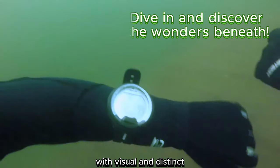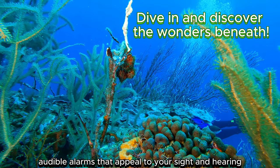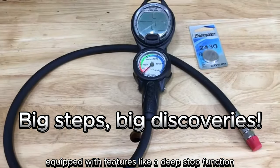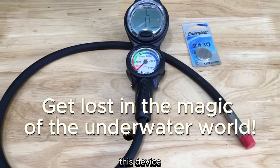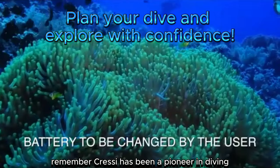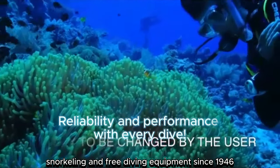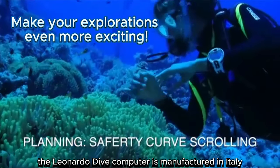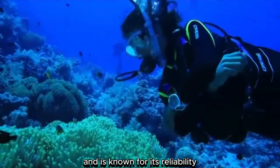With visual and distinct audible alarms that appeal to your sight and hearing, it helps ensure diver safety. Equipped with features like a deep stop function and unit of measure options, this device accompanies you on all types of diving adventures. Cressi has been a pioneer in diving, snorkeling, and free diving equipment since 1946. The Leonardo dive computer is manufactured in Italy and is known for its reliability.